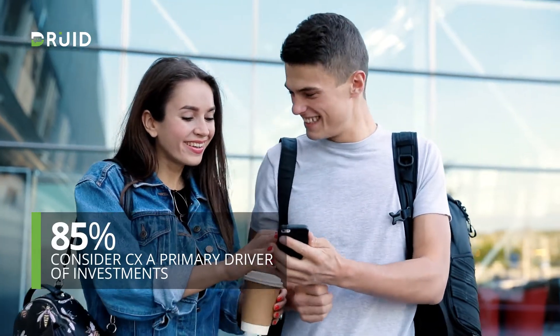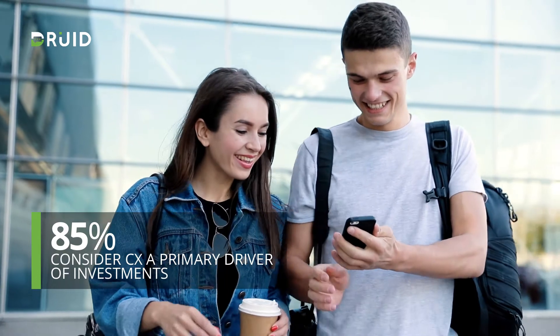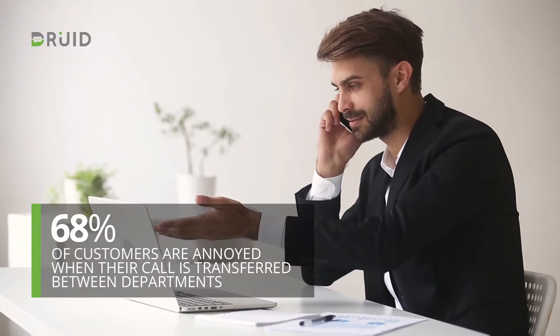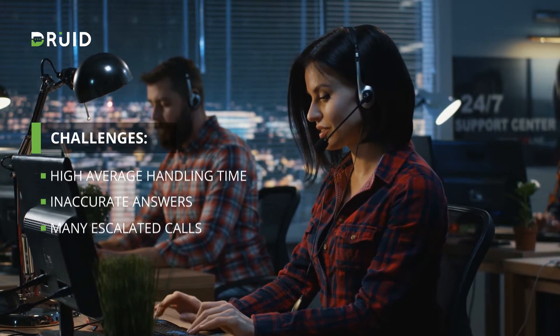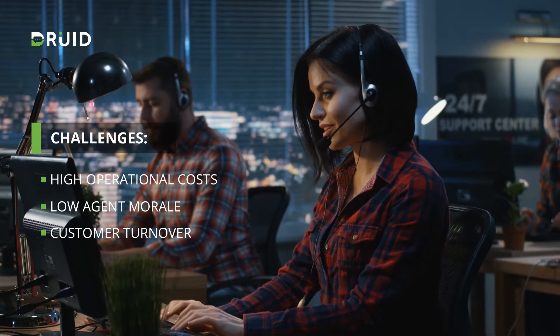85% of enterprise companies consider customer experience a primary driver of their contact center investments, yet only about 10% of their budget is invested into technology. Without automation, problems stack up and costs spiral out of control. Call center agents are affected daily by scattered service toolkits and tedious data acrobatics to figure out the client's history and transactional data.